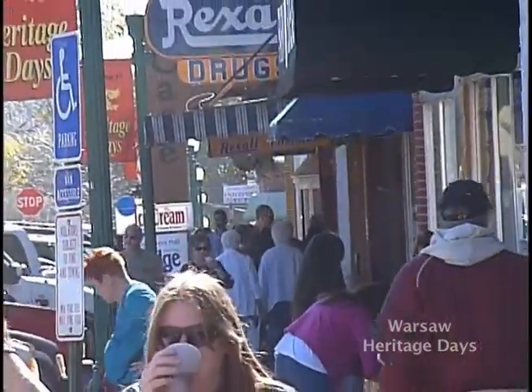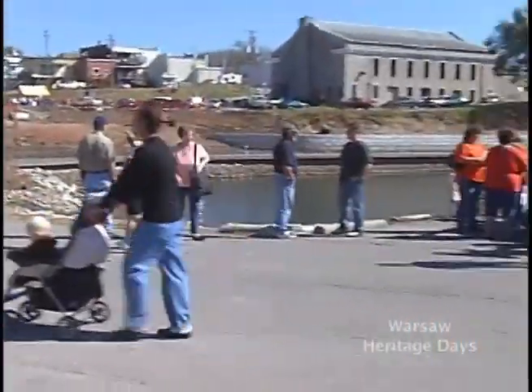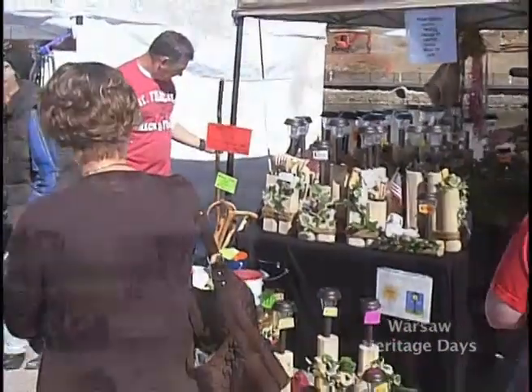Behind me is what is the Chamber of Commerce area of Heritage Days. We're still in the downtown area. This is four very large tents that are put up to have crafters in them, providing an area for people to circulate in and out and actually buy handmade crafts. This is one part of Heritage Days.